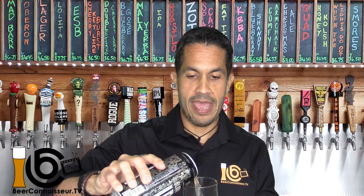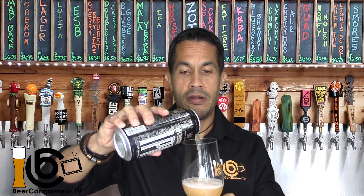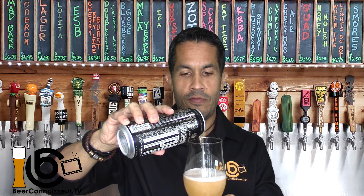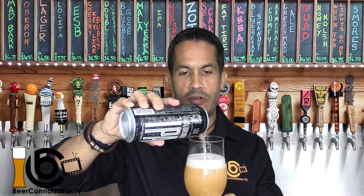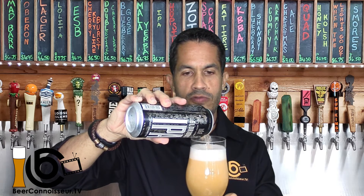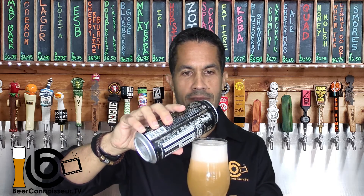Check it out — I have my trusty tulip here, which is the glass I always like to use and the one I recommend you use when you're pouring yourself a hazy IPA. Remember, having the right glass for the beer that you are tasting is a great part of becoming and showing that you're a beer connoisseur. So if you want to get your own set of Beer Connoisseur TV glasses, check out the description below.